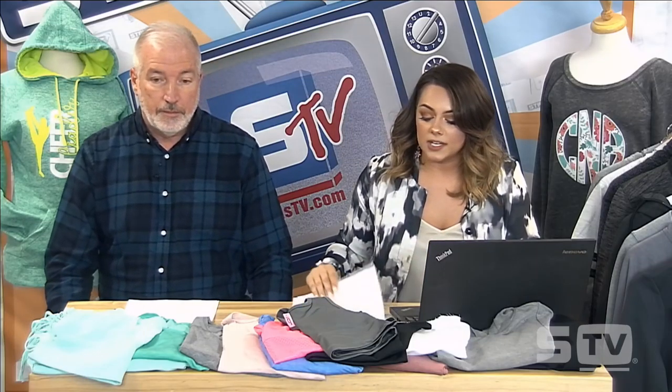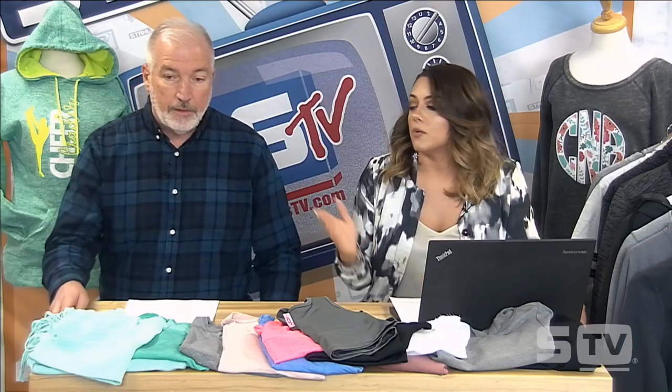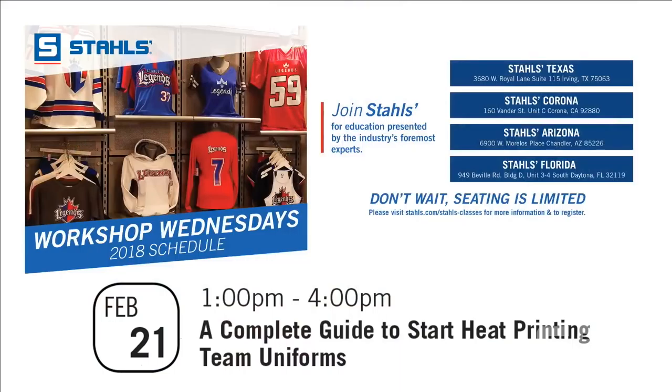Before we dive into our discussion today, we want to mention some of the local facilities doing showroom curriculum for our customers. Across the country we have four different locations in Texas, Corona, Arizona, and Florida. We're kicking it off on February 1st with a complete guide to start heat printing team uniforms — should be a great time.